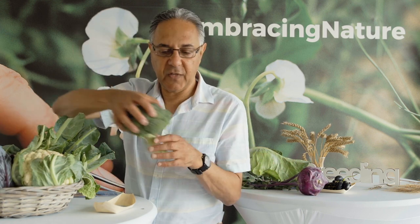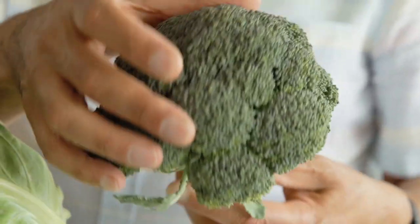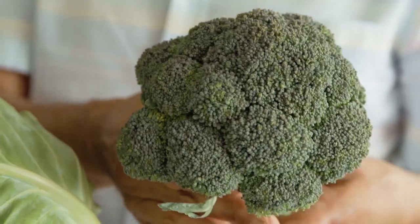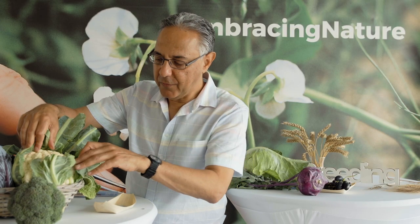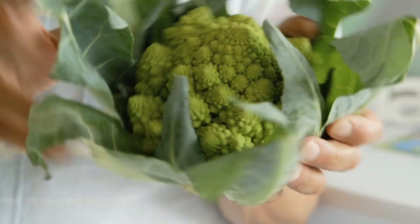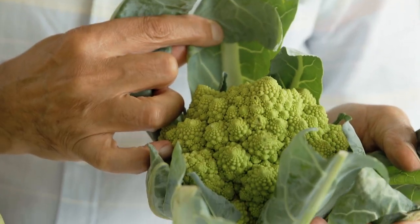And broccoli — here you have a transformation of the flower head of the wild cabbage, which looks nothing special, but producing this extraordinary head which is so tasty. And then essentially something similar happened with the cauliflower and this romanesco — this beautiful thing here — which is again another kind of selection.